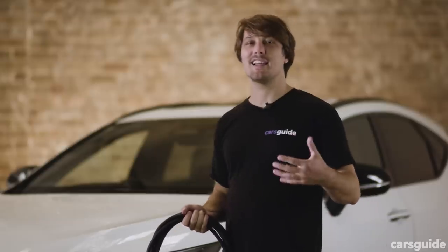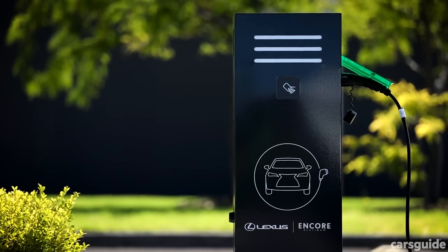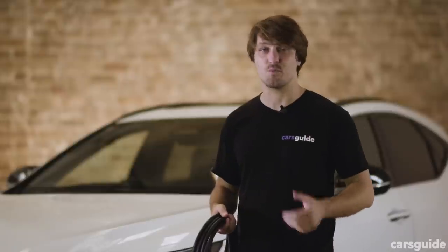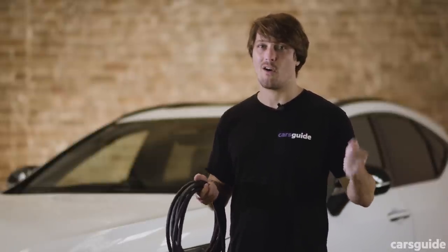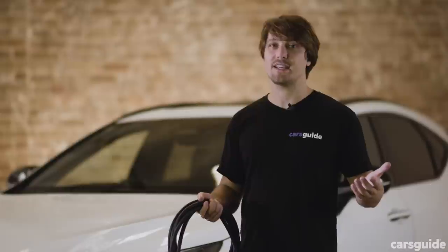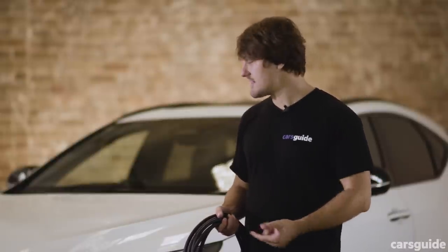Lexus even includes a Type 2 to Type 2 charging cable, which you'll need to plug in at public charging locations like shopping centres, as well as the normal plug box, which you can plug in at your garage at home. So when you look at it on the face of it, the NX isn't as bad value as it first seems.